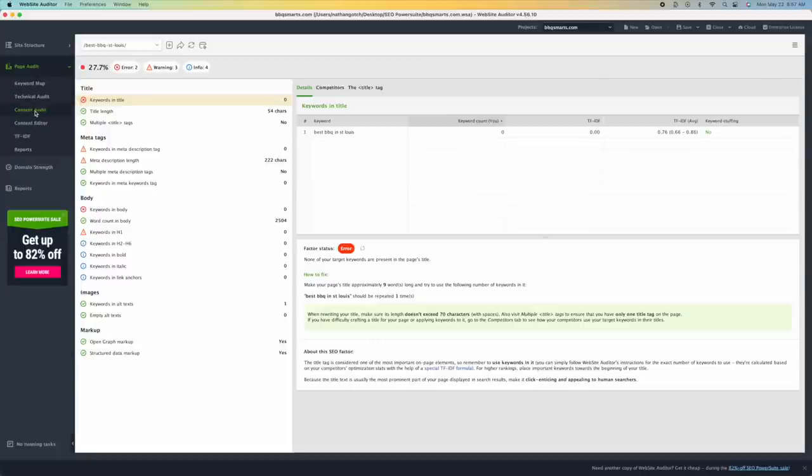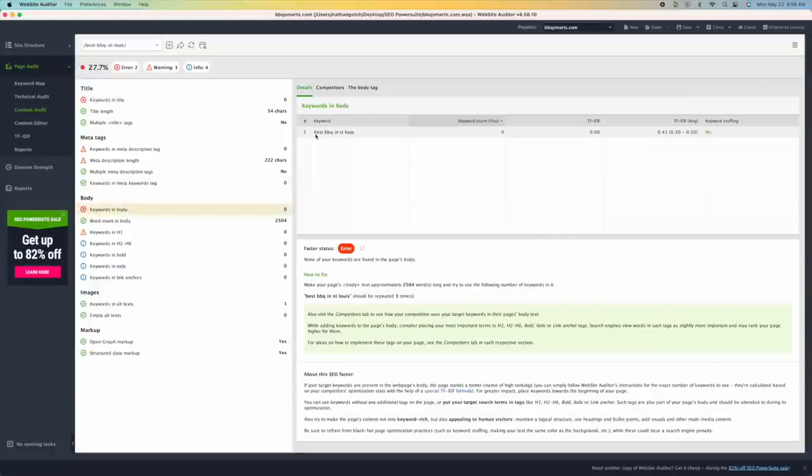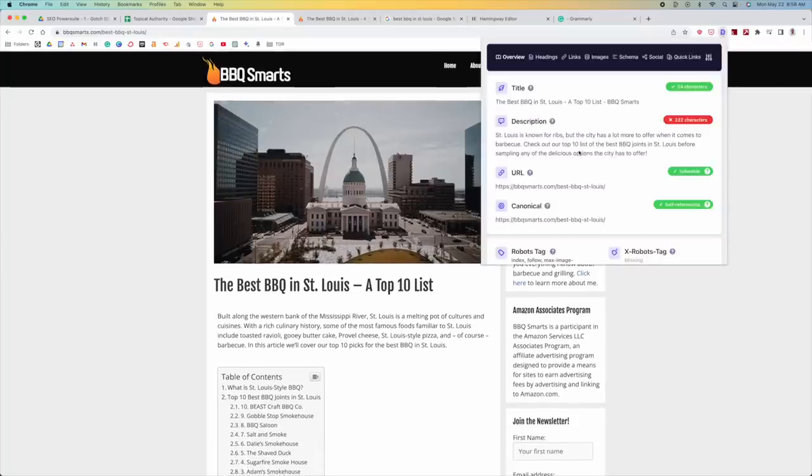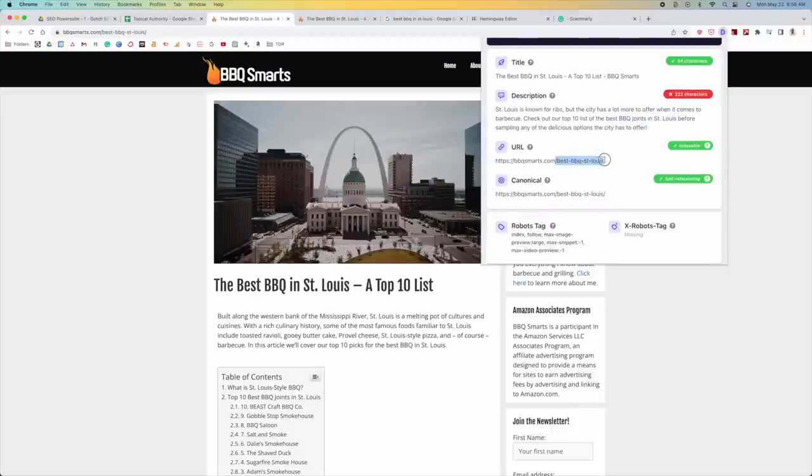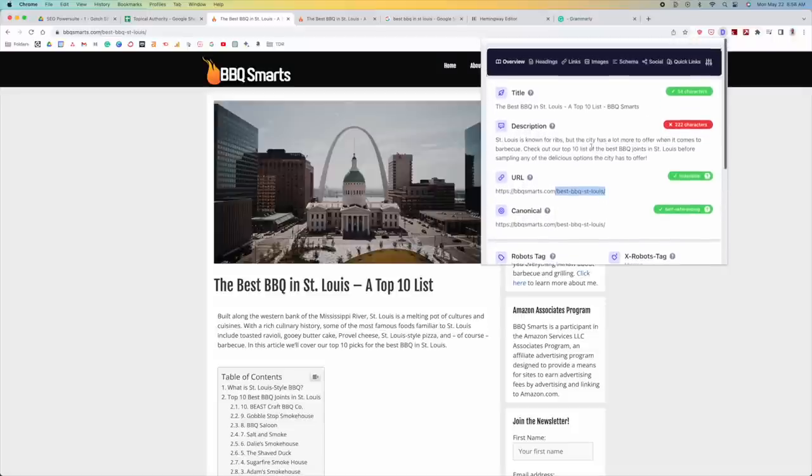In the Website Auditor, go to Page Audit and then Content Audit. You'll see a higher-level analysis. Make sure the keyword is in all the appropriate spots. Right away we can see the keyword isn't showing up in the body at all — it's not mentioning 'best barbecue in St. Louis.' Sometimes a period in 'St.' can disrupt the match, but we still want it in all core areas. As a general rule, we want to see the keyword in the title — 'best barbecue in St. Louis' — it's there. We also want it in the URL, which it has.